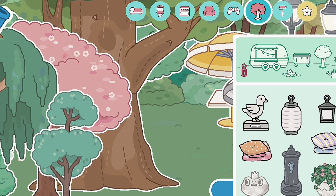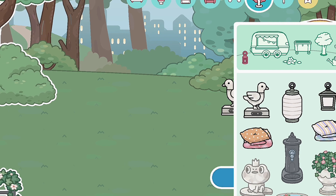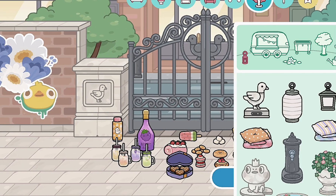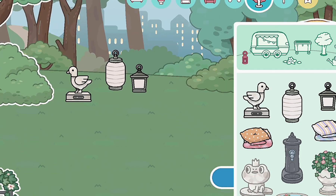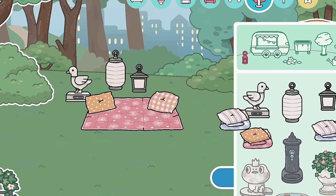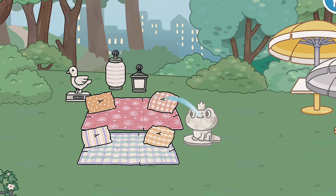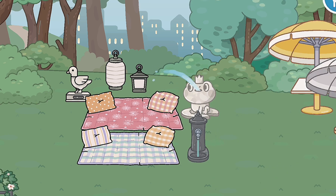Over here we have this duck statue — so cute. I think this park is themed by ducks, as you can see by this pool. We got some cute lanterns that we can hang on trees. We also have these cute little picnic tables, and we got a purple one — I think I like the purple one better. Then we got another fountain with this frog — oh my gosh, so cute.